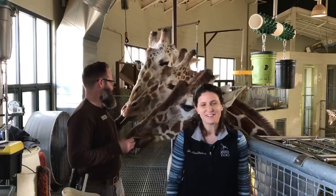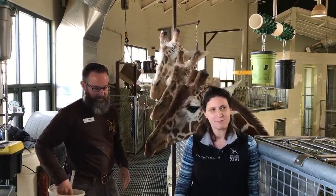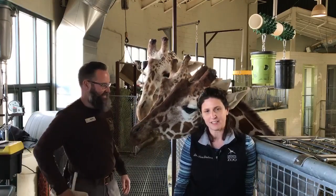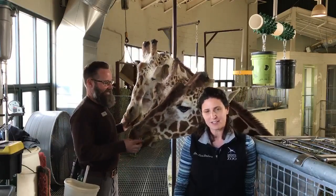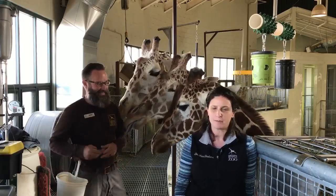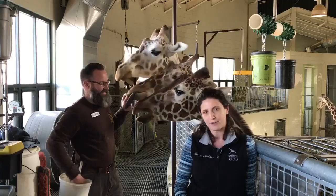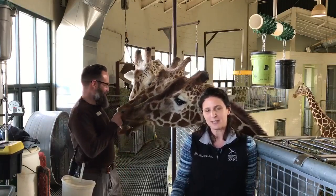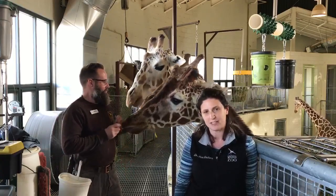Thanks, Jason. So as you can imagine, when you're doing anesthesia on a patient that weighs a ton — literally — and can be 17 feet tall, there's a lot to figure out and a lot of logistics to manage. So what we do is we take as many steps as we can in advance to make sure that the procedure is as safe as possible for our patients, but also avoid it where we can. We've trained our entire giraffe herd to voluntarily participate in hoof trims, just like a horse would have, and that's been a standard of care at our zoo. But Mahali is really fairly unique.